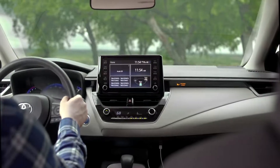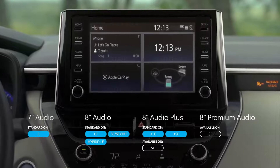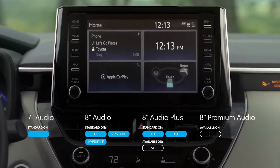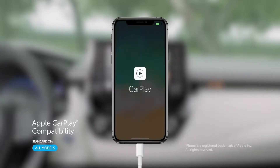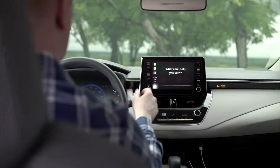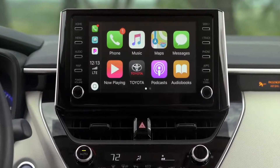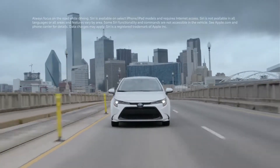Every model in the Corolla lineup features Toyota's latest audio multimedia systems, complete with a seven-inch touchscreen on the Corolla L and eight-inch touchscreens on all other models. These systems all feature standard Apple CarPlay compatibility — the smarter way to use your iPhone in the car — letting you get directions with Apple Maps, listen to Apple Music, make phone calls, and send messages with your voice through Siri or the car's touchscreen.